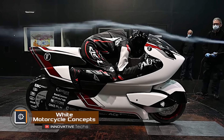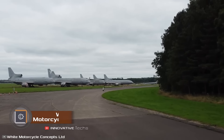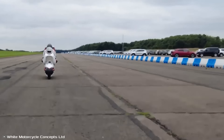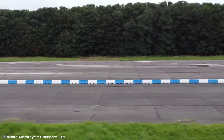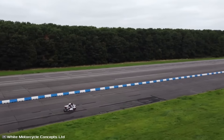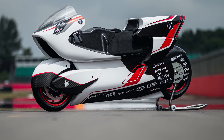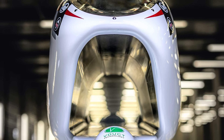We're used to virtual concepts most of which never materialize, however White Motorcycle Concepts is an exception to the rule. This is not just a concept anymore but a real working prototype codenamed WMC 250 EV, which is designed to break the world speed record for electric motorcycles, accelerating to over 248 miles per hour. The main feature of the device is the patented V-Air technology — a large air duct in the center of the frame.